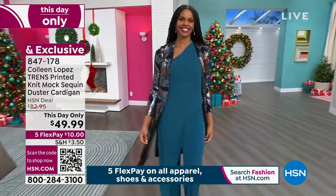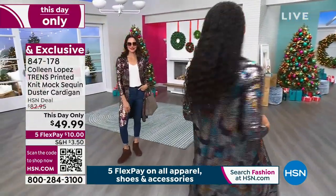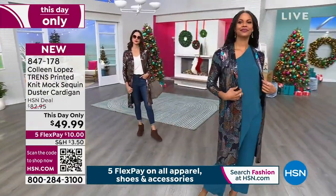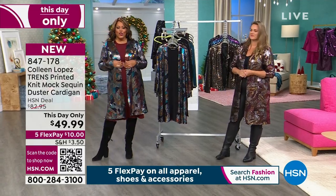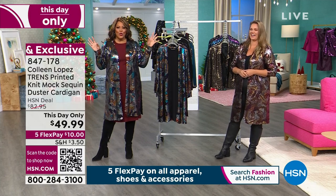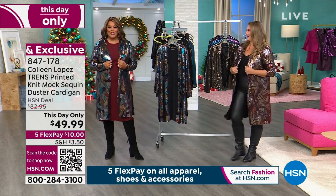Extra small to 3X. I have on the 1X and it is absolutely to die for — it's stunning. It has slits on the side, it's going to go over your dresses, and it's like pow! You walk into the room and you want people to go, 'Who's that girl? Where did she get that duster?'